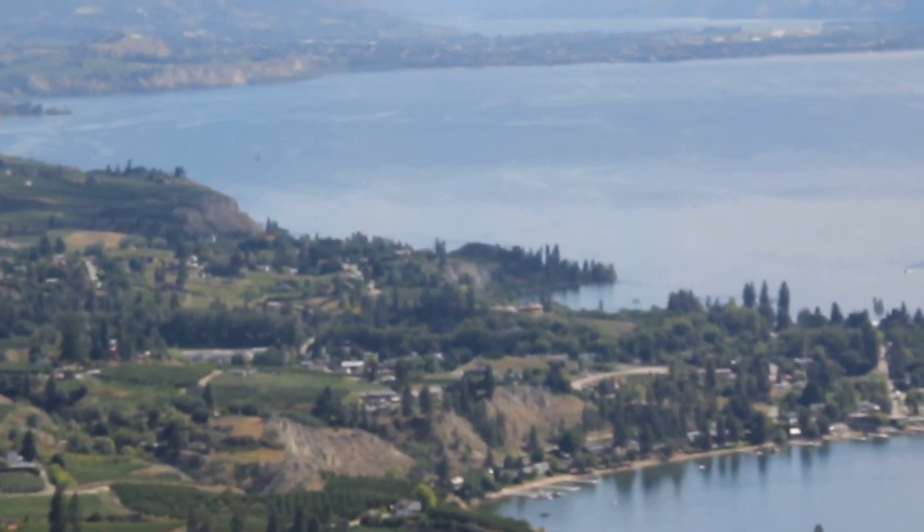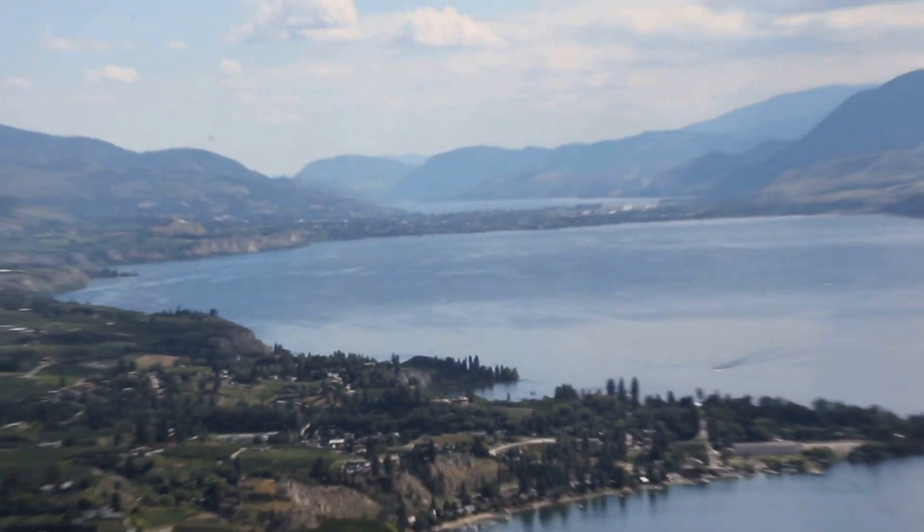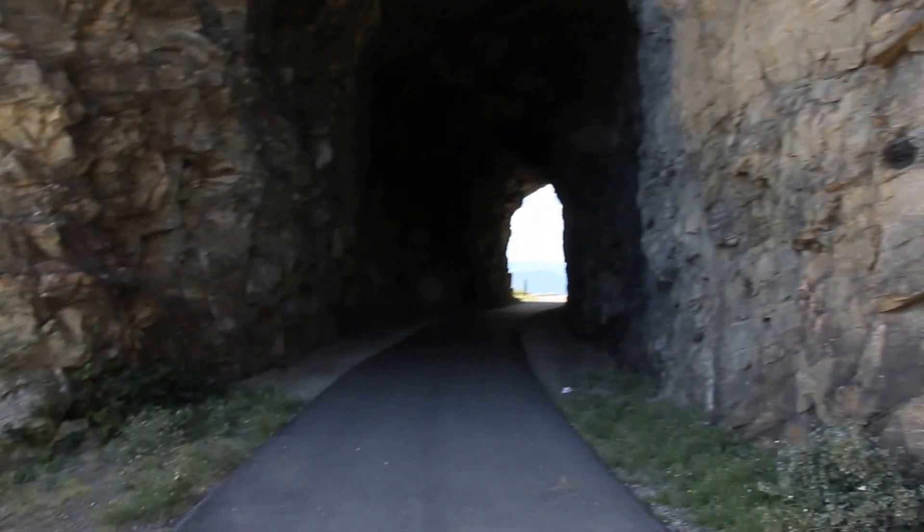First Naramata and then Penticton. As I said, this is the Little Tunnel, and they've done a great job — you can tell it has an asphalt covering, so it's completely dry.